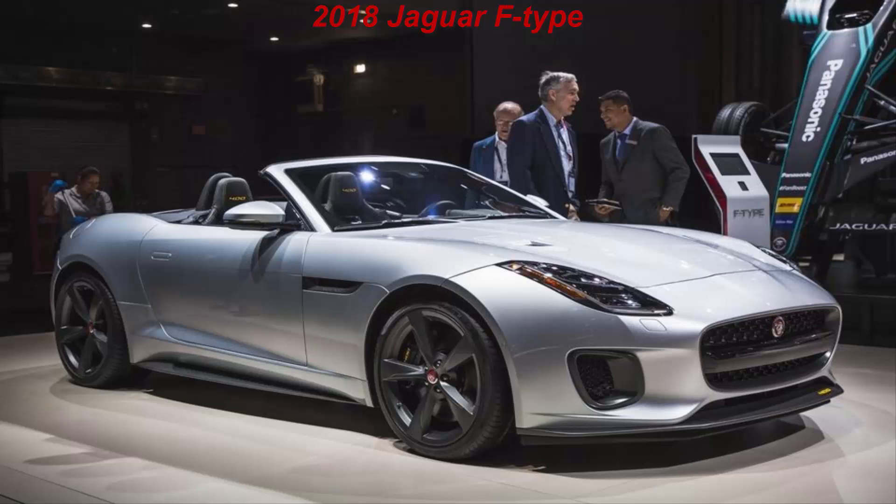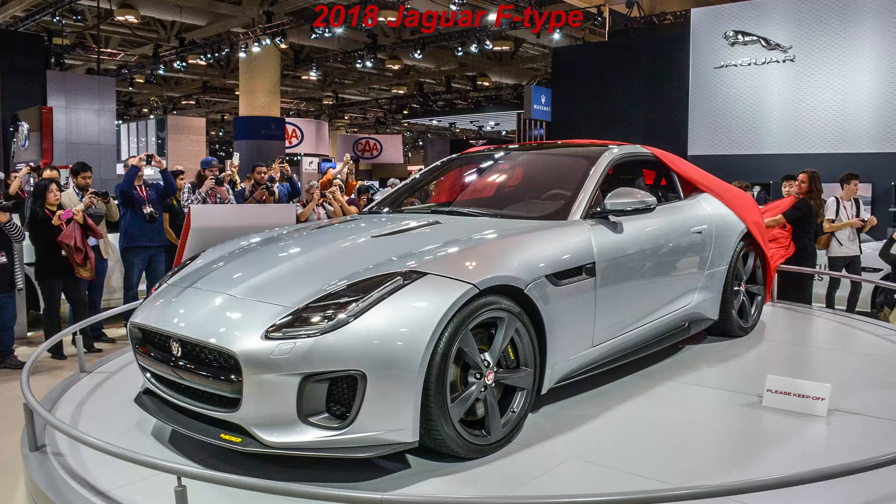2018 Jaguar F-Type: Fettled Feline. It may not look old, but the Jaguar F-Type is entering its fifth model year, which typically means it's past time to go under the knife for a little nip-tuck.